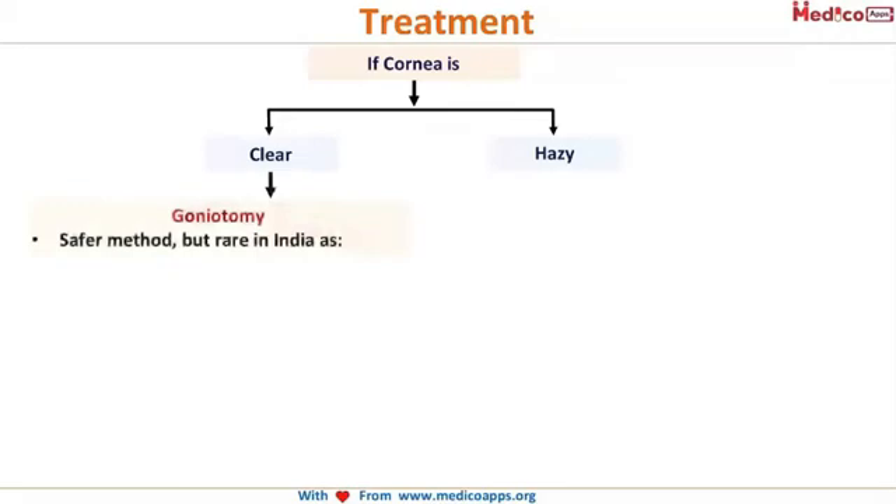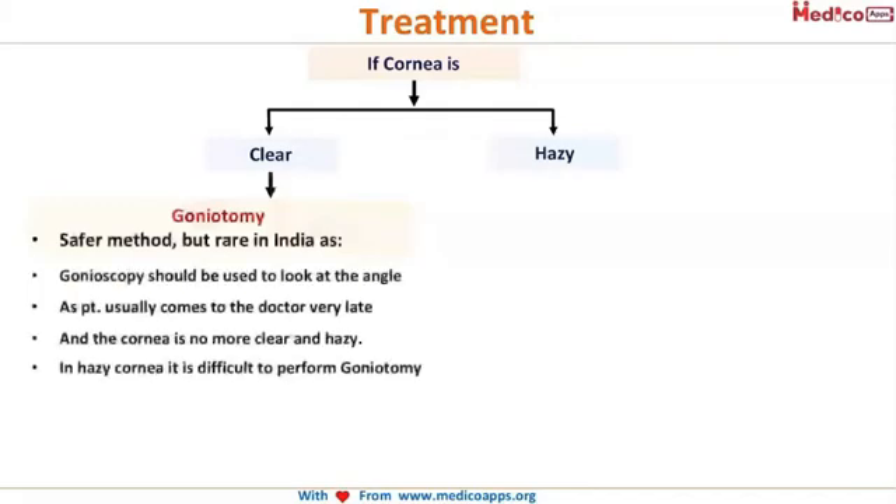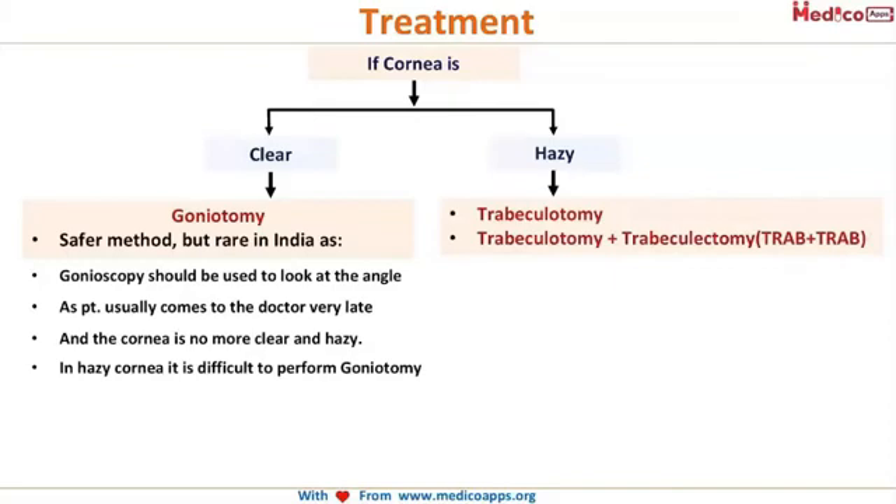The main modality of management is always surgical in congenital glaucoma, because you have to remove the membrane blocking the angle. Whether the cornea is clear or not will decide what type of surgery is performed. If we are lucky and the cornea is clear, we go for a procedure called goniotomy. Goniotomy is very rare in India because patients come very late — by the time parents realize something is wrong, the cornea has already become hazy.